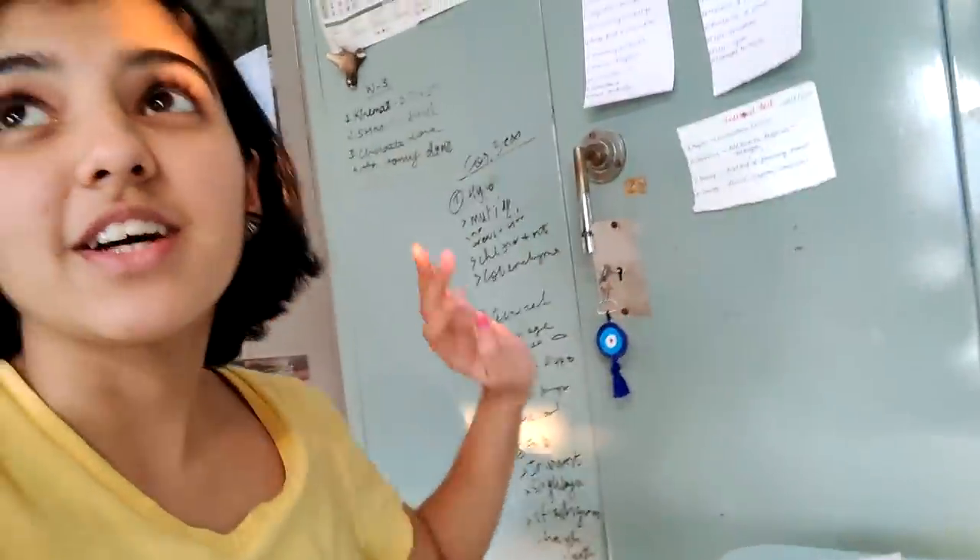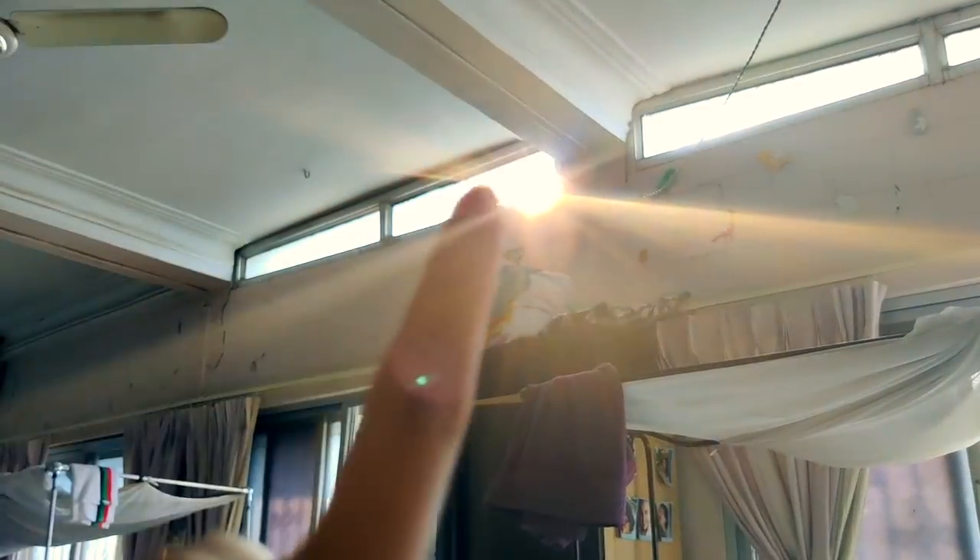I'm about to show you a cool thing that happens in my room. Look at that — sunlight only falls in this one area, coming from a small window up above, and it lands right on my face. I feel so good when it does that.